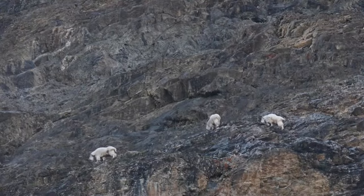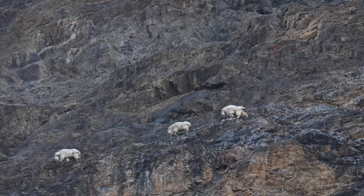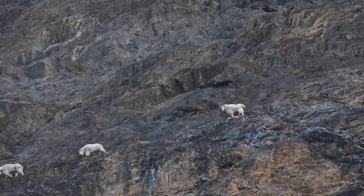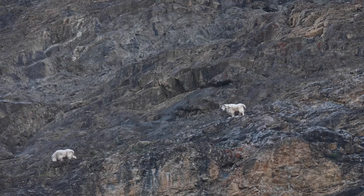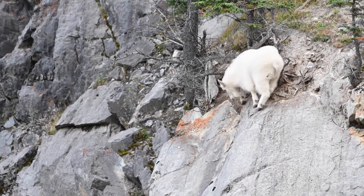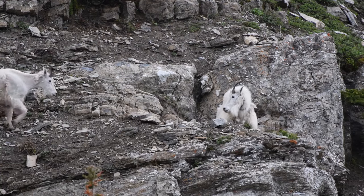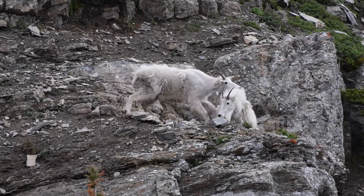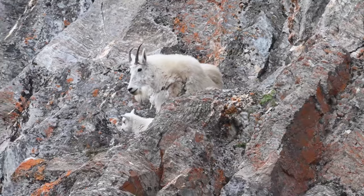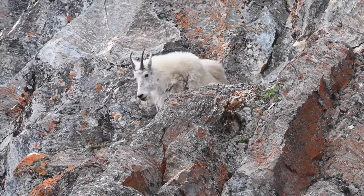While generally solitary in their movements, these goats congregate in small herds or bands during certain times of the year. These social gatherings provide not only companionship but also serve as a means of protection against common predators. The cycle of life unfolds amidst the craggy peaks of the Rockies, with mating rituals commencing in the late autumn. Following a gestation period of approximately six months, females give birth to their young in the spring, a testament to the enduring rhythm of nature in the high mountains.